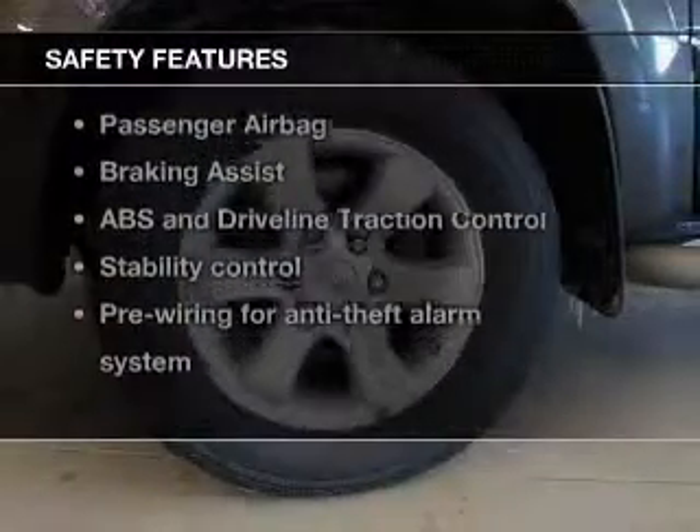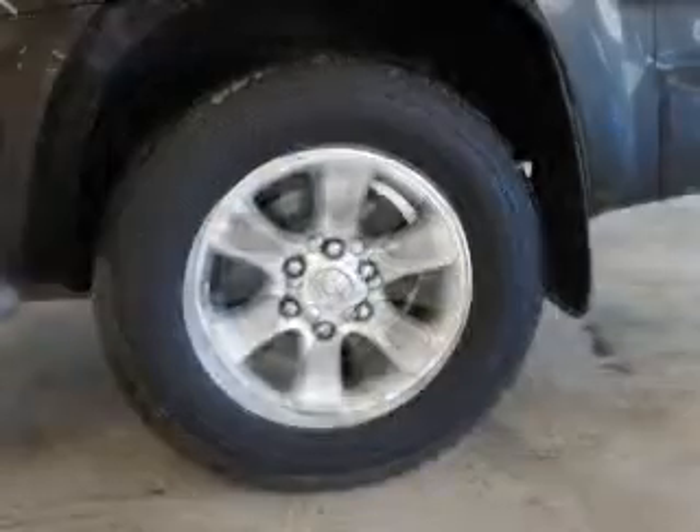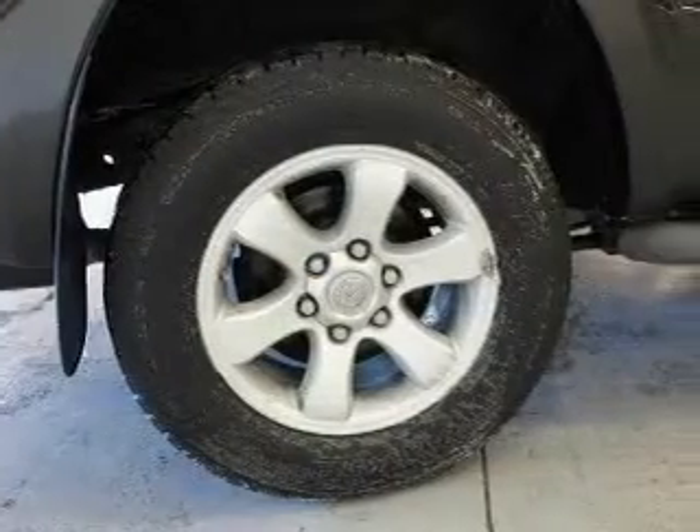If safety is a high priority, rest assured knowing these top safety components are included. Front ventilated disc brakes. Passenger airbag. Traction control. Stability control. Low tire pressure warning. Independent suspension.